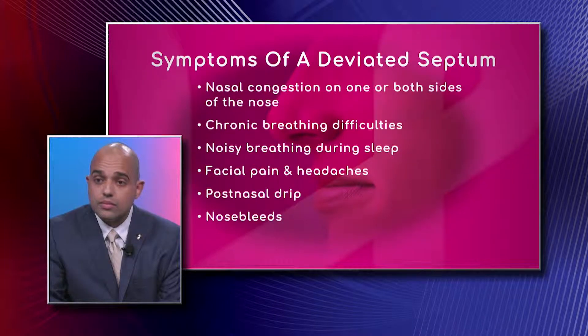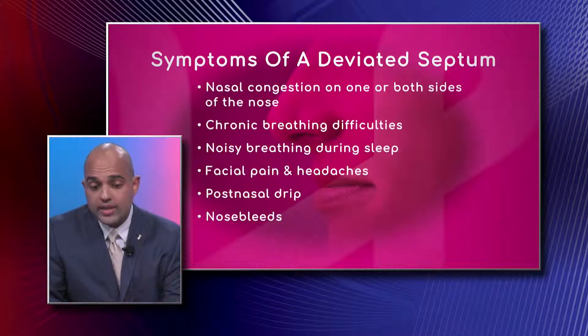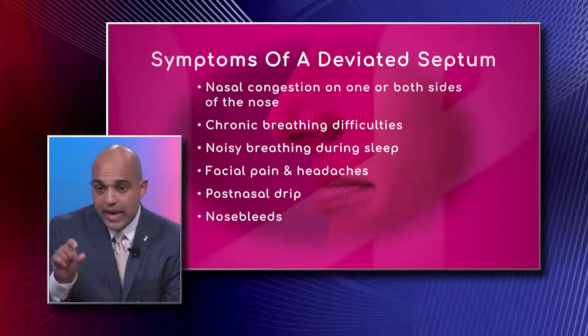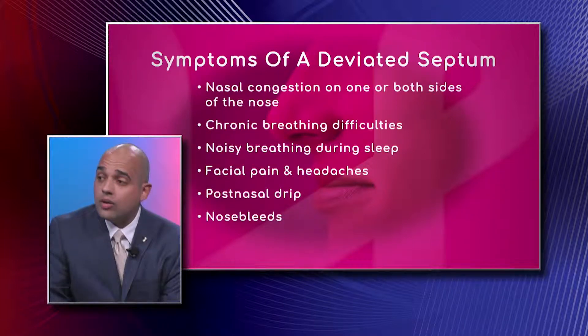Chronic breathing difficulties and noisy breathing during sleep are also symptoms. People often come in with the primary complaint of snoring, which is actually due to their septum being deviated. Airflow that's turbulent through very narrow passages becomes noisy, so if your septum is deviated and your nasal passage is narrow, that can contribute to snoring.